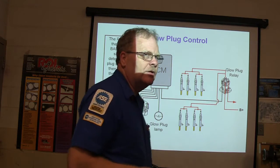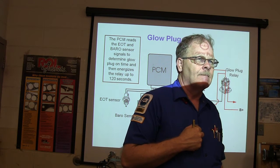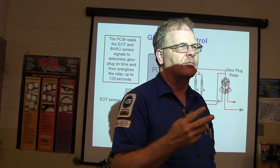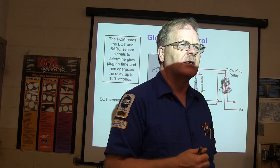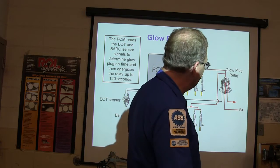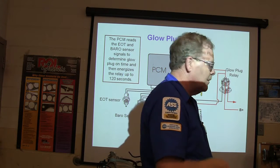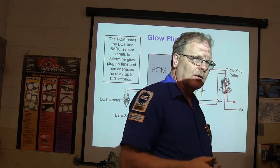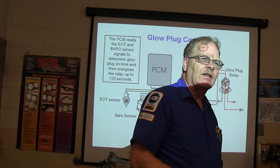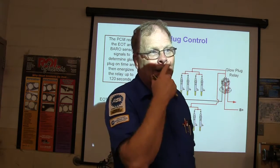How do you determine when you've got one bad glow plug? Each glow plug pulls about 25 amps when you first fire it up, then drops back to 15 amps as it heats up — because as it gets hot, it has more resistance. So with eight glow plugs, if I put my inductive amp lead around the wire going out of the glow plug relay, I should see about 200 amps initially dropping back to 125 amps. If I'm only seeing 175 dropping to 110, I know I've got one bad glow plug.